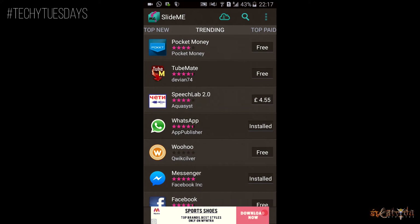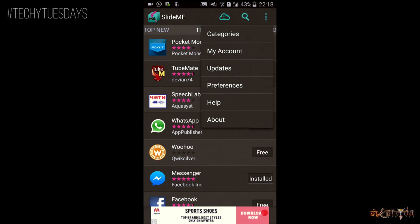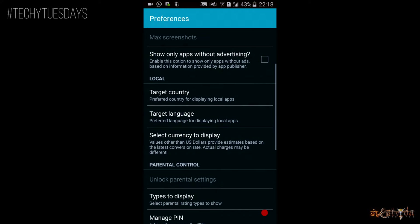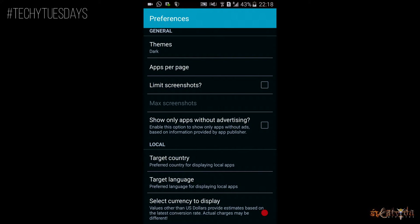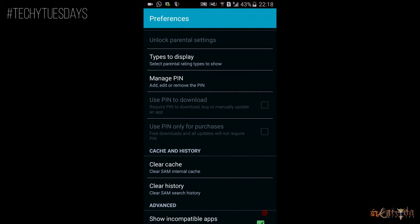SlideMe also lets you install incompatible applications and lets you check for yourself. For example, sometime back I wanted to install DubSmash on my Galaxy Note 2 but Play Store flagged it as incompatible for my device, even though it later worked.